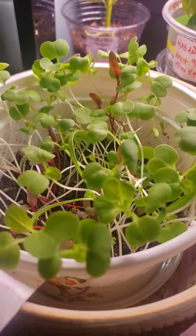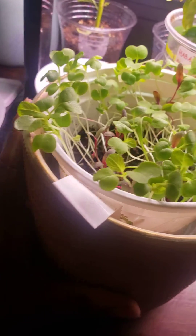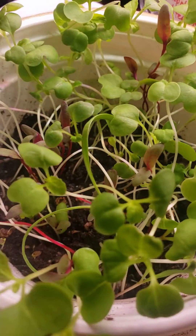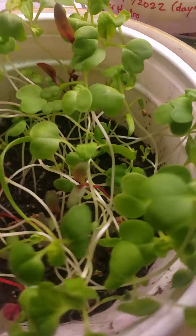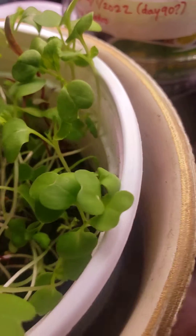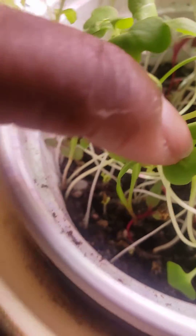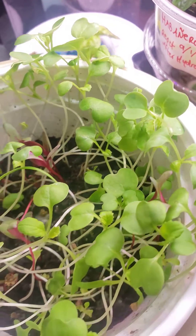Day 13 of the microgreens. I am letting them get larger than microgreens. There is a little bit of fuzziness on the soil, but I think it's because of some germination — some of the seeds are still trying to germinate, like that area right there that appears to be due to some seed activity.